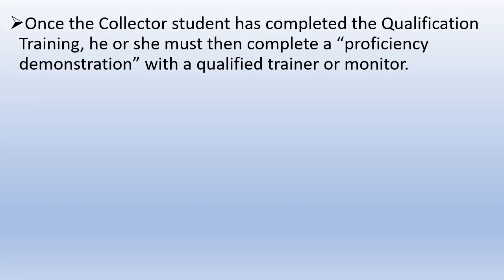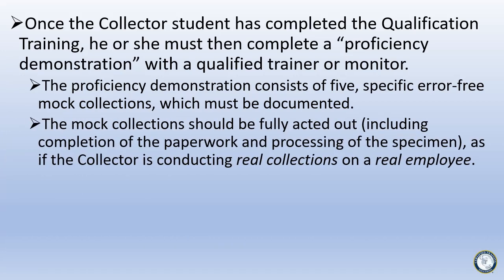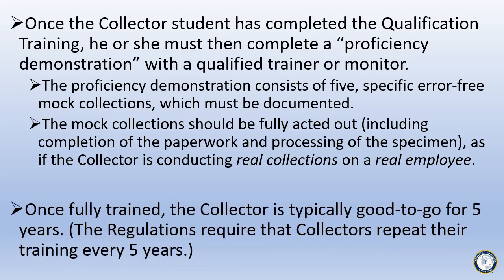Once the collector student has completed the qualification training, he or she must then complete a proficiency demonstration with a qualified monitor or trainer. The proficiency demonstration consists of five specific error-free mock collections which must be documented. The mock collections should be fully acted out, including completion of the paperwork and processing of the specimen, as if the collector is conducting real collections on a real employee. Once fully trained, the collector is typically good to go for five years, as the regulations require that collectors repeat their training every five years.